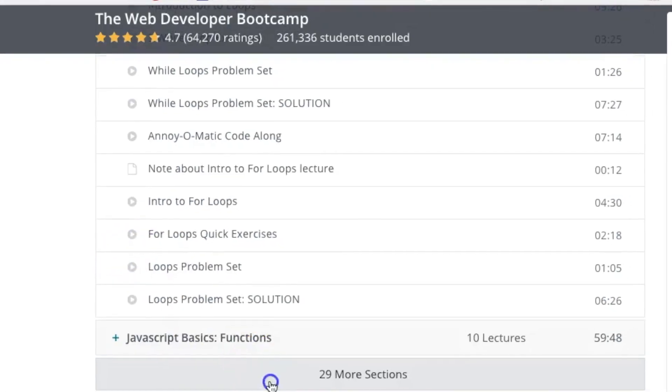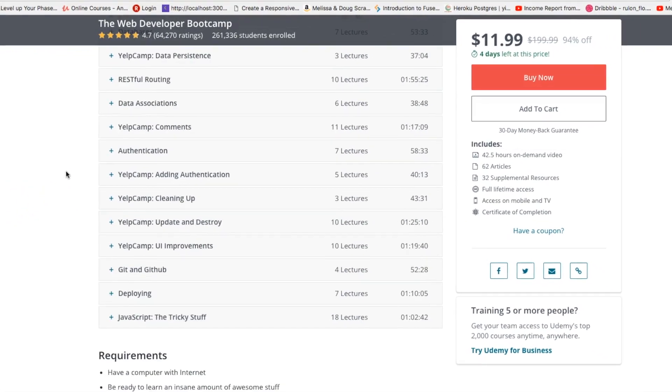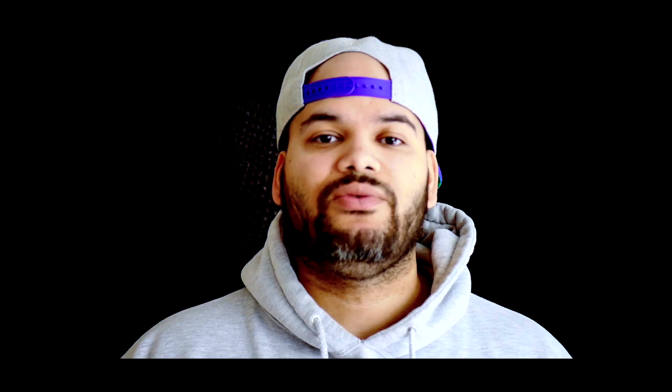For you guys that are beginners, it's one of those courses you must have. Number two: the Web Developer Bootcamp by Colt Steel. It's a great introduction to web development. It has everything you need — basic HTML, basic CSS, even Bootstrap. It's actually the number one selling course on Udemy above every category and every other course out there.